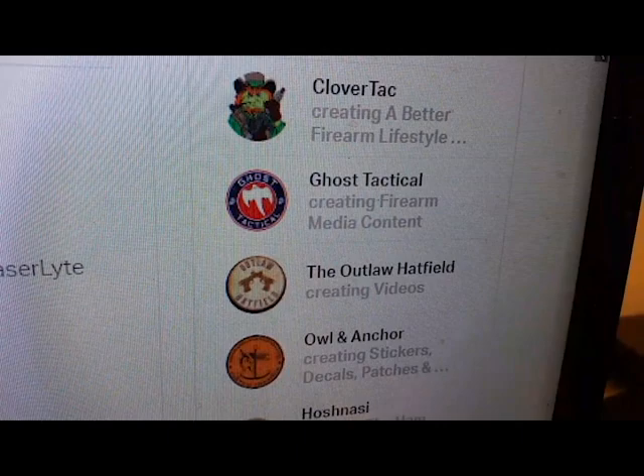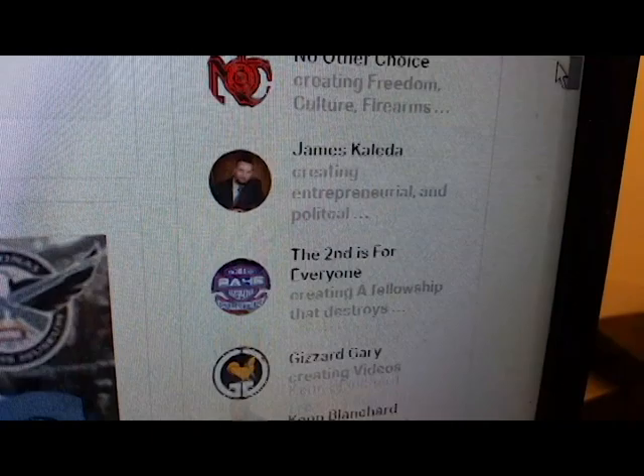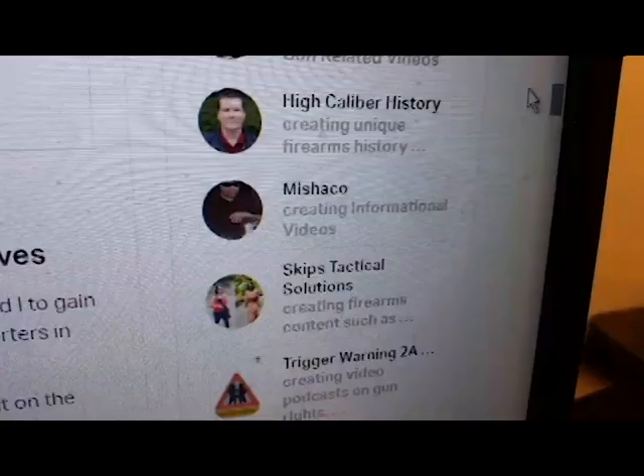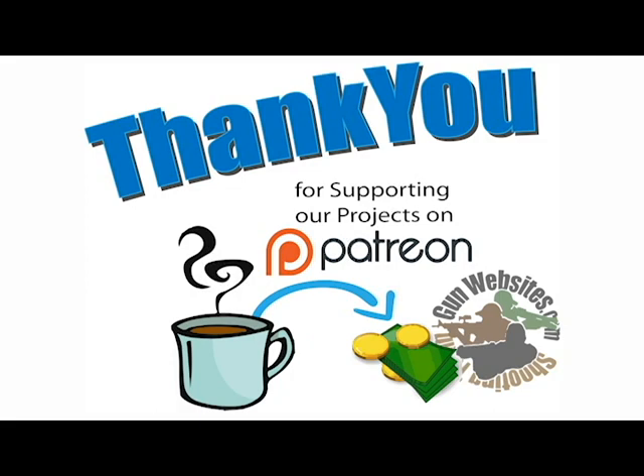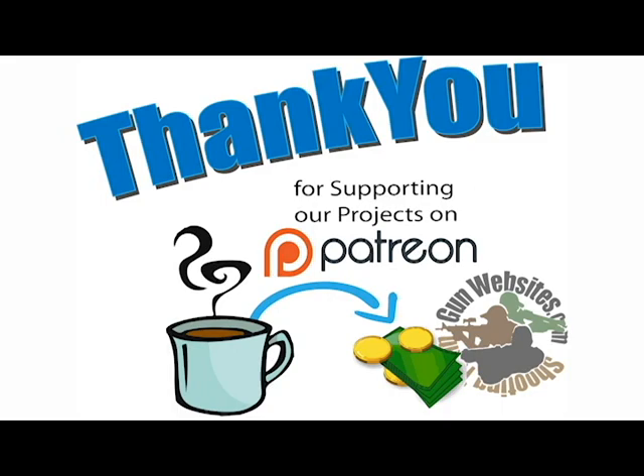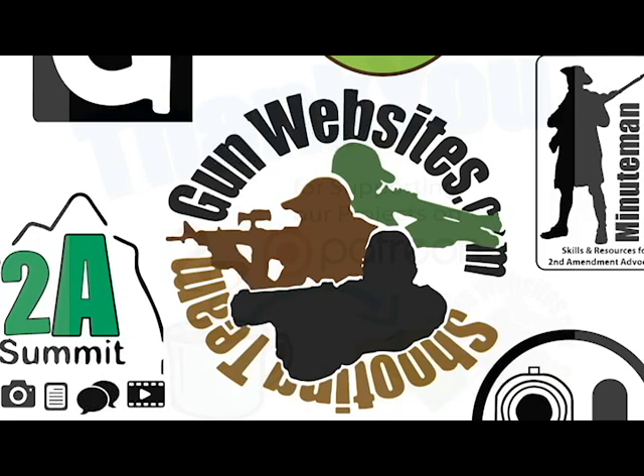This is part of the gun show loophole tour where we tour the country exploring our Second Amendment rights. Another way we explore the Second Amendment is through the efforts of other activists doing interesting work. We appreciate them and support them on Patreon, and we're able to do that because people like you support us on Patreon — thank you for that. Stay tuned for lots more.